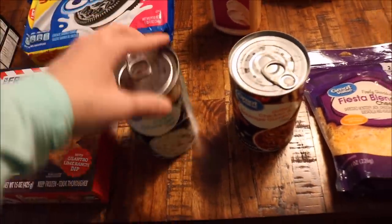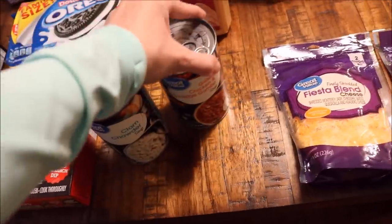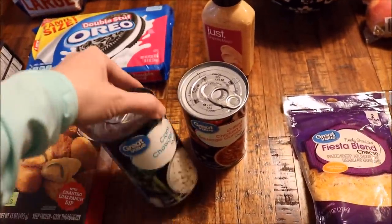I also got some canned soup — clam chowder and then grilled chicken and sausage gumbo. I really love the Great Value brand. A lot of you guys ask me about Great Value and what I think of it — I love it. If I can replace any name brand product with Great Value, I do.